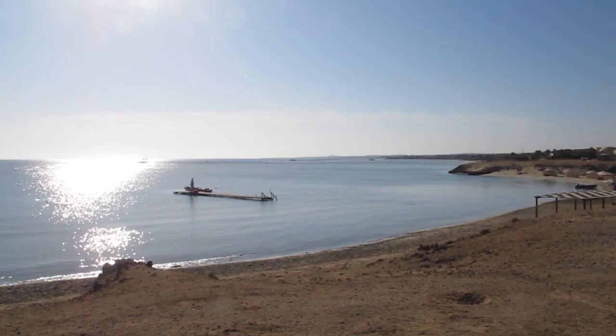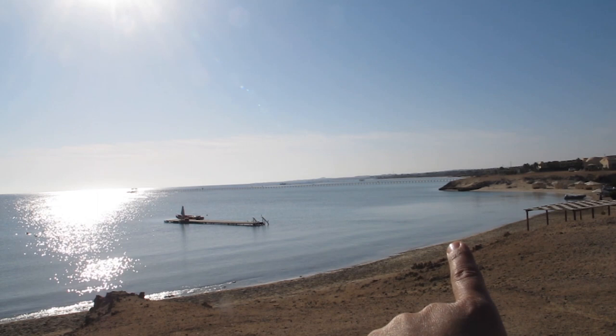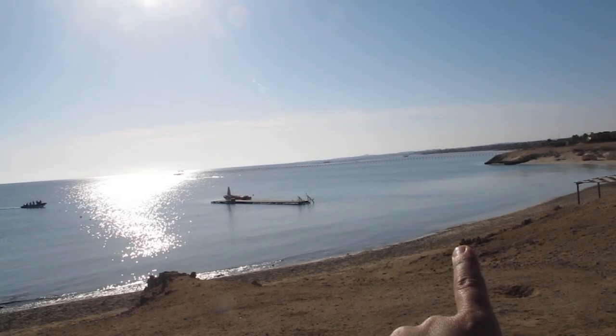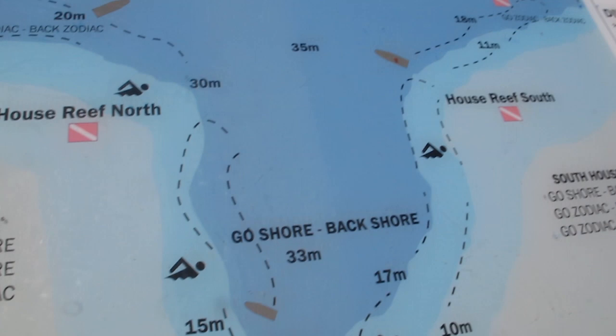So, this is the beach access point — the only one you're allowed to get in the water from, because otherwise you'd be walking on the coral reef, and that is not allowed. You get in through here, and you either go north and explore the North House Reef, or you go south and explore the South House Reef of Marsa Shagra.